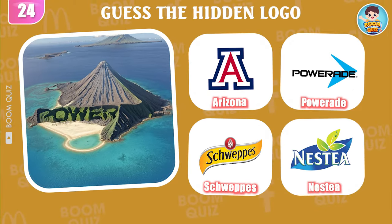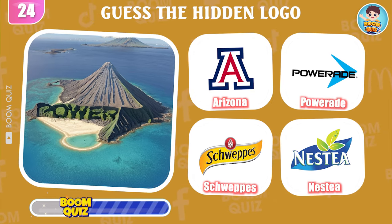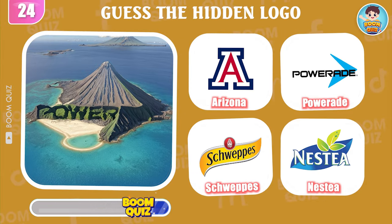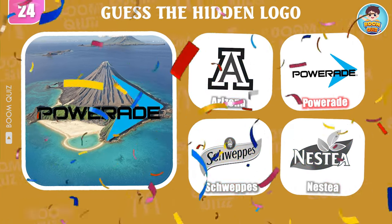Round 24 — how about this one? It's Powerade.